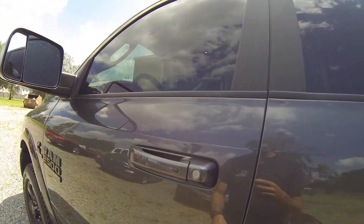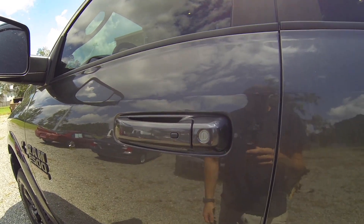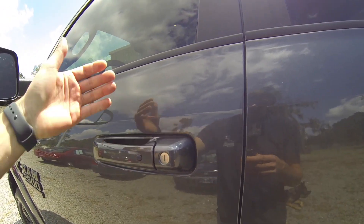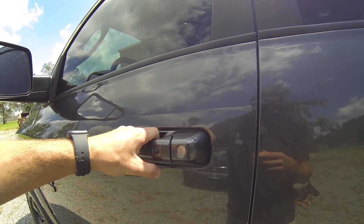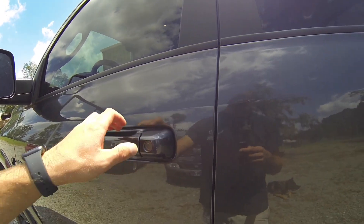Going into the front, this does have keyless entry. You can either just have the key fob in your pocket and press, or basically just grab onto the handle and the door unlocks. And then to lock it, you just press that little button there.